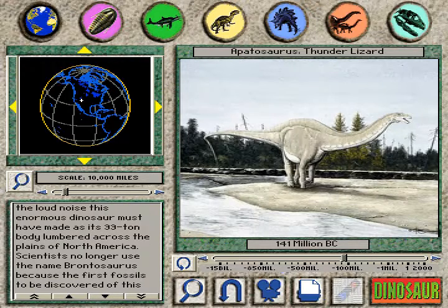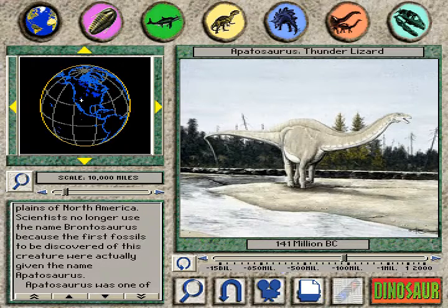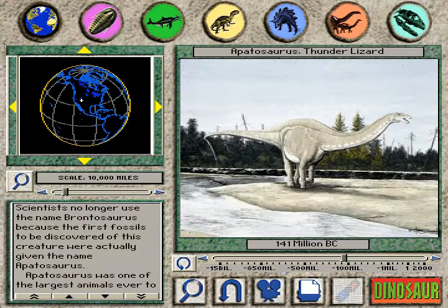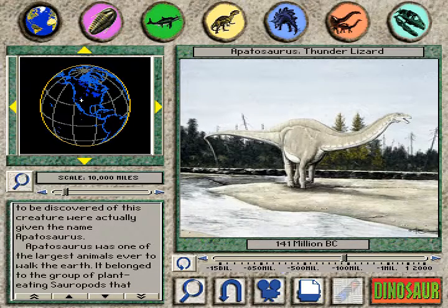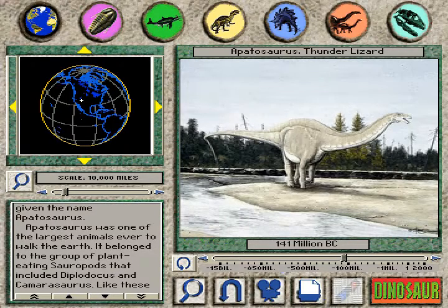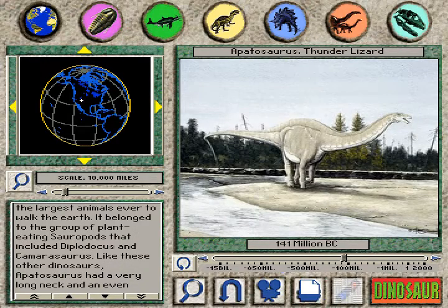Scientists no longer use the name Brontosaurus because the first fossils to be discovered of this creature were actually given the name Apatosaurus. Apatosaurus was one of the largest animals ever to walk the earth. It belonged to the group of plant-eating sauropods that included Diplodocus and Camarasaurus.